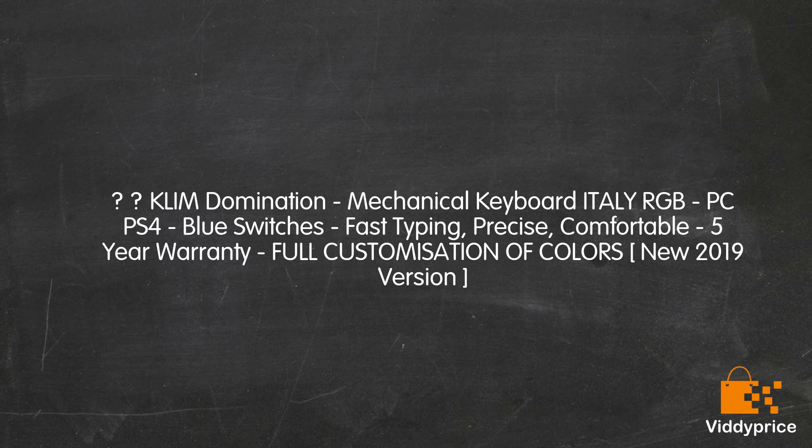Let's talk about the Klim Domination Mechanical Keyboard — Deadly RGB, compatible with PC and PS4, Blue Switches, Fast Typing, Precise, Comfortable, 5-Year Warranty, Full Customization of Colors. New 2019 Version.